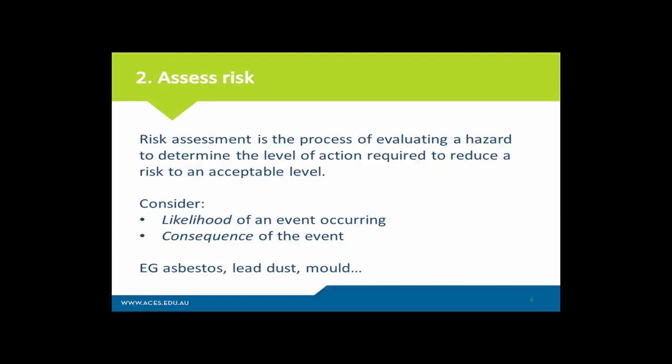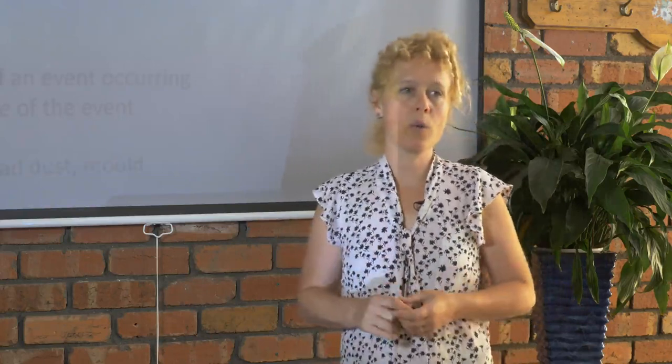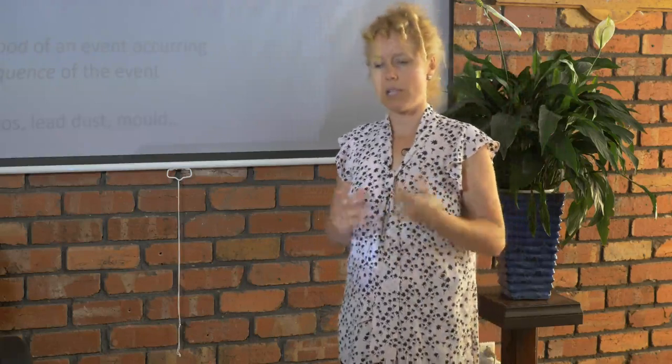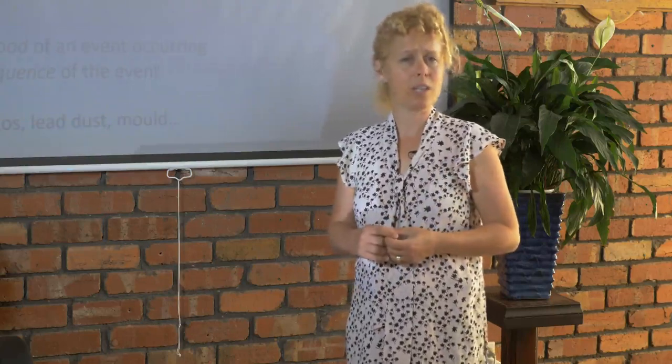To assess the risk is to assess the possibility that you may be exposed and develop an injury. You have to consider the likelihood of an event occurring — for example, the likelihood of being bitten by a dog is high, especially if the dog is aggressive and you go into the backyard. A good example for asbestos: what's the likelihood you're going to be exposed, knowing that prior to the 1970s the majority of homes have some degree of asbestos cement sheeting? Well, we know it's there — it's in my home as eaves. However, the likelihood of exposure is almost nil if there's no renovation and that asbestos is not disturbed.